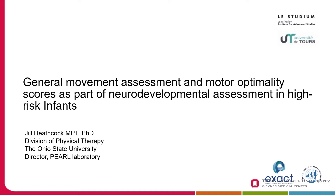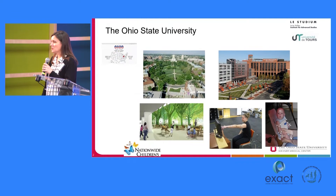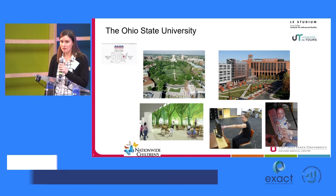Thank you very much. If I'm talking too fast, please let me know. I'm from the Ohio State University, which is a Midwestern state in the United States, and it's one of the largest undergraduate institutions. These are some photos of our beautiful oval where undergraduates play frisbee when the weather gets nice. I'm in an academic medical center that partners with Nationwide Children's Hospital, and almost all of the work that I do is in collaboration with Nationwide Children's Hospital.